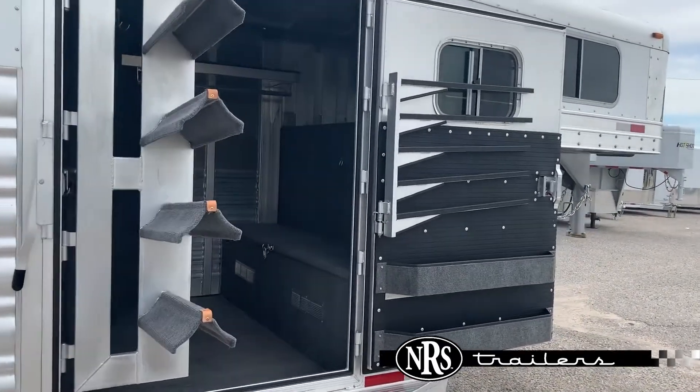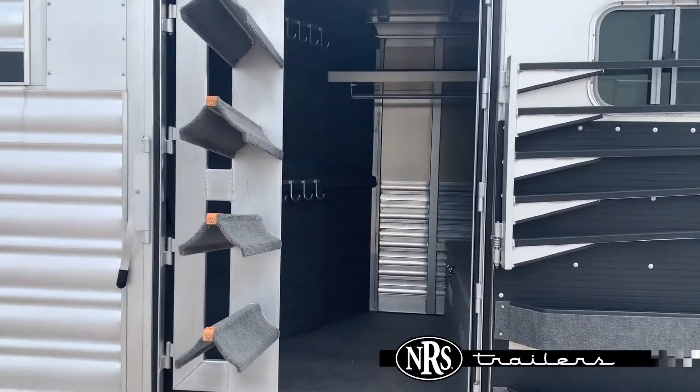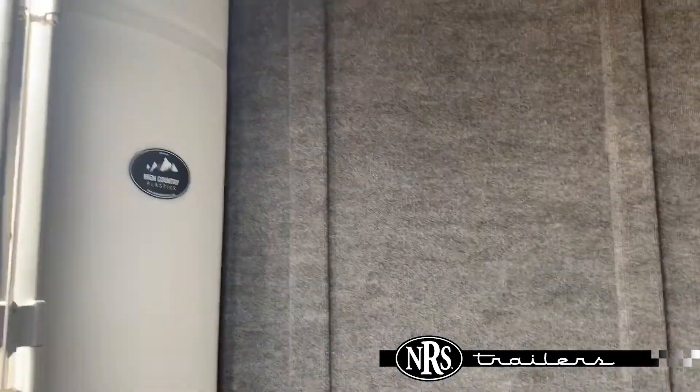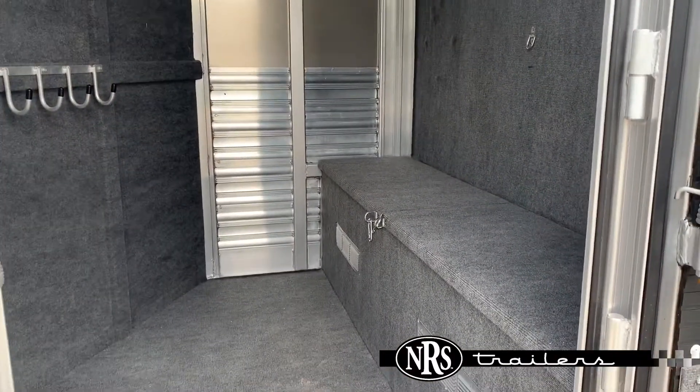Coming up to this back room, of course, we've got the bridle with brush trays. We've got that blanket bar, the swing-out, the saddle rack. Multiple hooks there for all of your bridles.